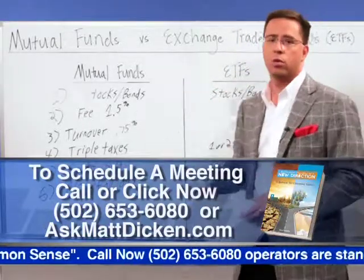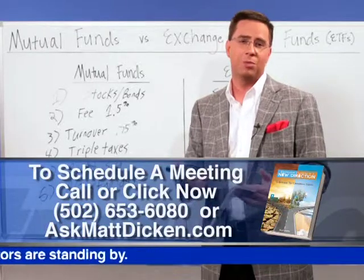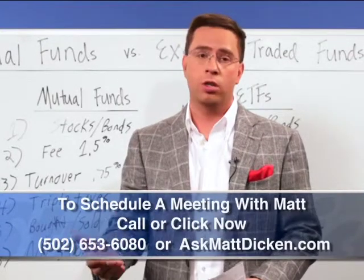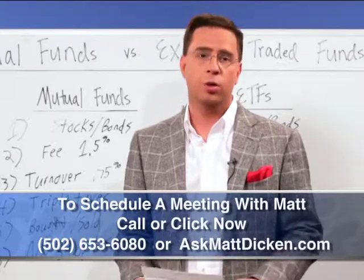Before you invest in either of these two investment vehicles, you do want to talk to a professional and really see what would be best for your situation. If you have any other questions about mutual funds or exchange-traded funds, don't hesitate to call the office. And of course, that's this week's Money Minute.